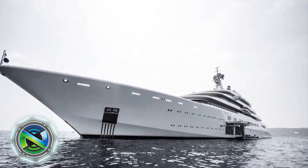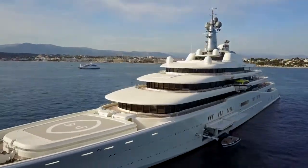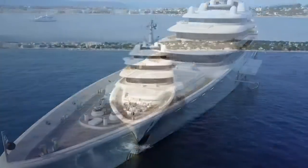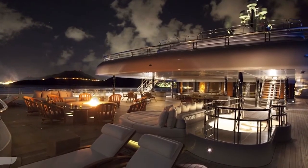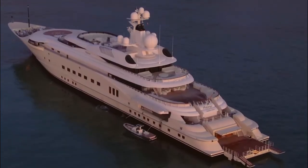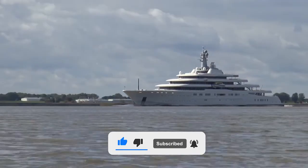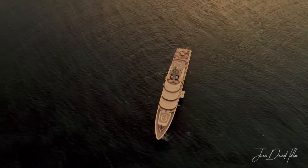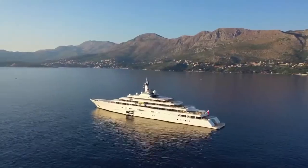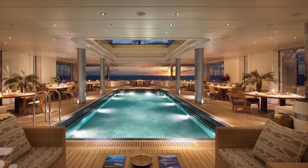Motor Yacht Eclipse was constructed by the order of Russian businessman Roman Abramovich. At the time of launch, the yacht was the largest private motor vessel in the world. Since 2011, the yacht has been registered as a charter yacht. According to experts, this was done to reduce operating costs and tax burden, as charter yachts are not subject to property tax, and to receive benefits when parking in European marinas.